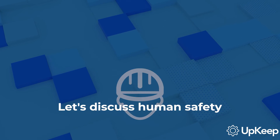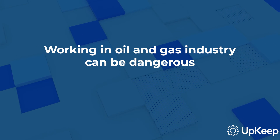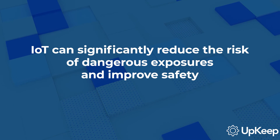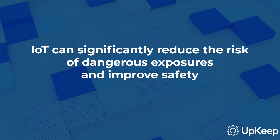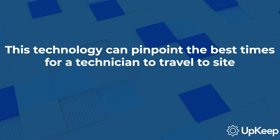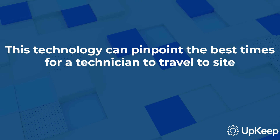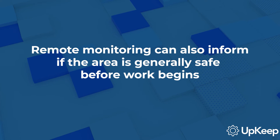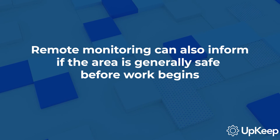Finally, let's discuss human safety. Working in the oil and gas industry can be dangerous. However, IoT and sensor technology can significantly reduce the risk of dangerous exposures and improve overall safety. For starters, this technology can pinpoint the best times for a technician to travel to a dangerous site. Remote monitoring can also inform technicians if the area is generally safe before work begins.